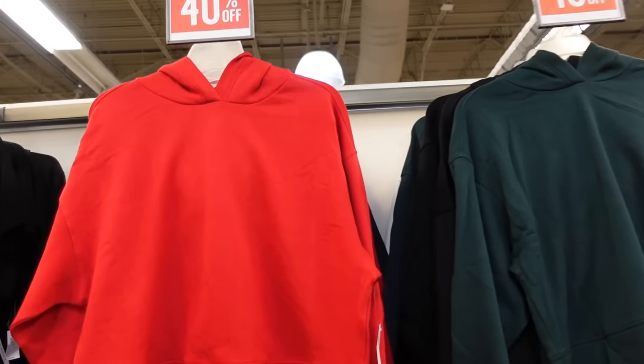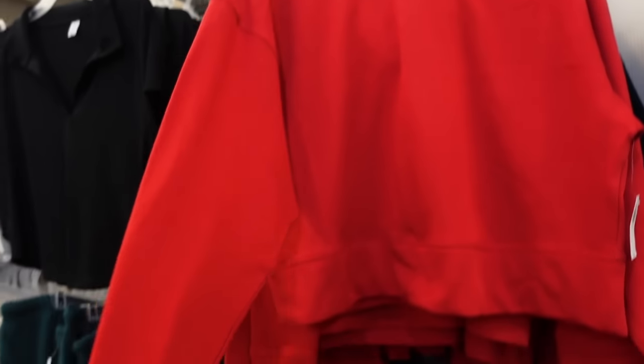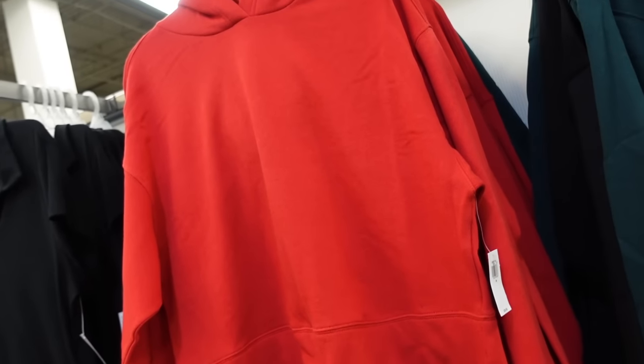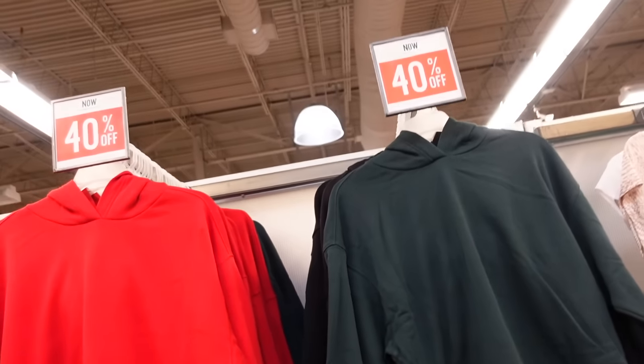There's also a brown herringbone plaid blazer option. Then there's this hooded sweatshirt — super soft fleece on the inside, drop sleeve, banded wrist, banded bottom, shorter boxy fit. Available in red, green, and black. Regularly $39.99 and 40% off.